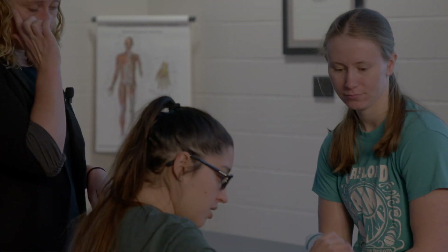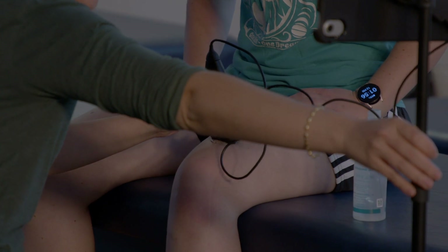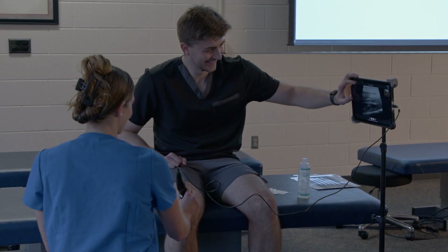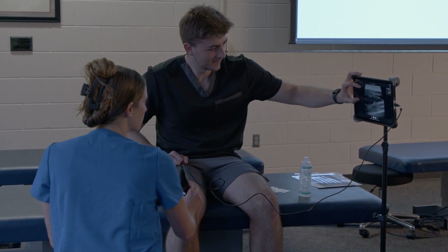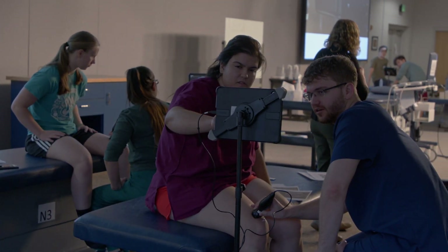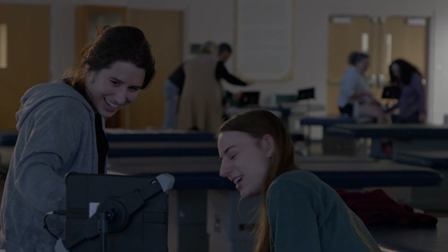It helps to bridge your basic science knowledge into the clinical realm while teaching you some fine motor skills and a clinically useful application. We feel like ultrasound is of particular importance in the state of West Virginia where so many of our patients have to travel long distances to see a physician, so we think this will help equip our students to help patients expedite care and get the best possible care that they can.